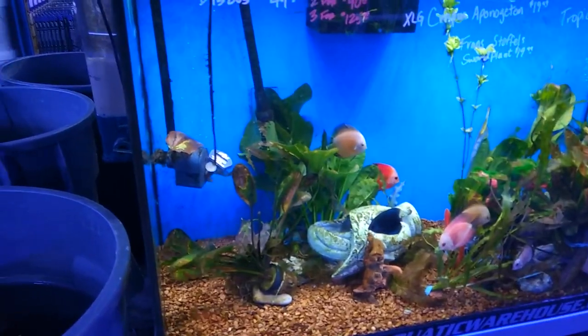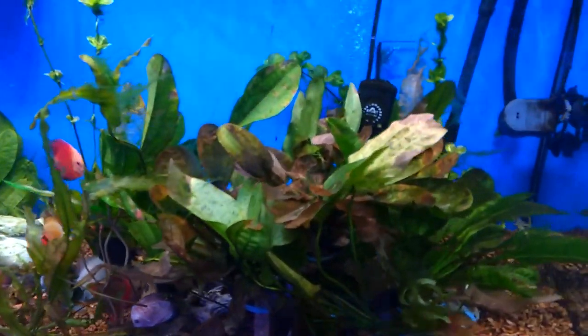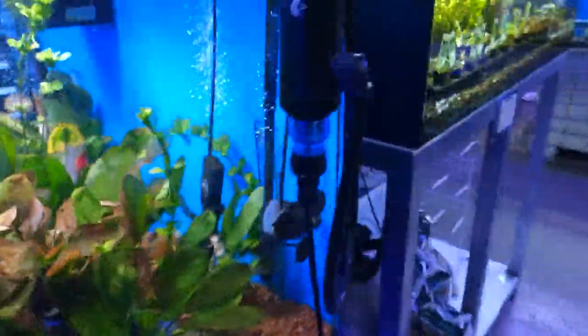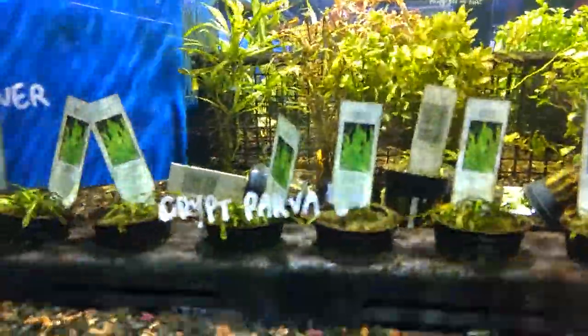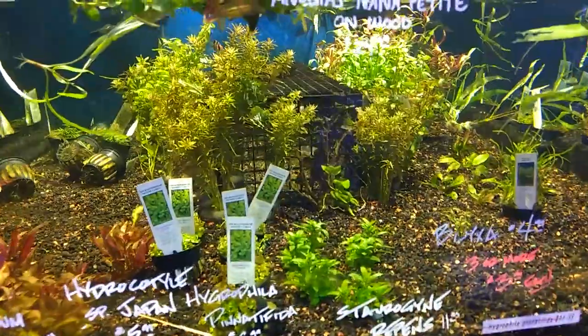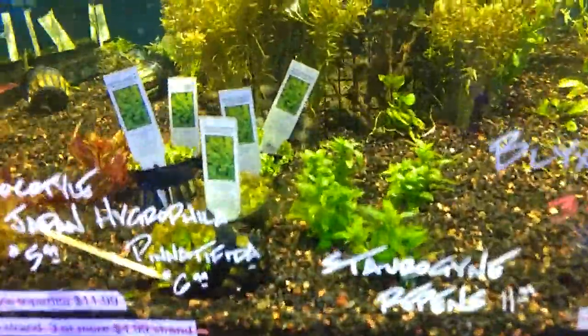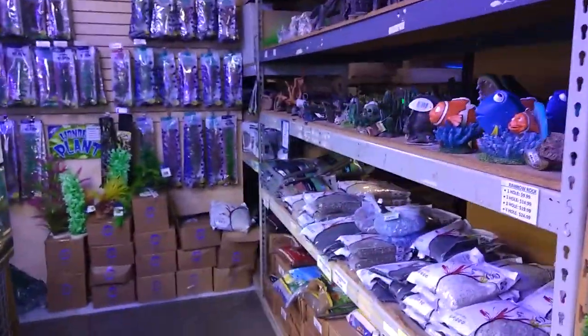A lot of fish stores I go to are mainly freshwater, like these discus tanks and these tanks where they actually have plants. They have a good selection of tanks with plants in them — here are a few of them, and here's one of the larger ones where you can see some crypts in there — Cryptocoryne — and then of course you have your buce. Basically this is one thing that really drew me to the store: their selection of plants that I do not see in a lot of other fish stores near me. And of course you have your decorations and substrate like a lot of good fish stores would have.